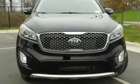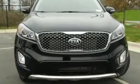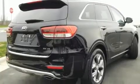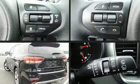Top features include heated front seats, a rear window wiper, a blind spot monitoring system, a power lift gate, lane departure warning, and the power moonroof opens up the cabin to the natural environment.